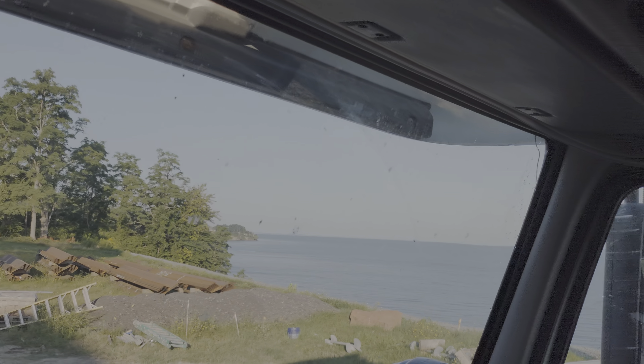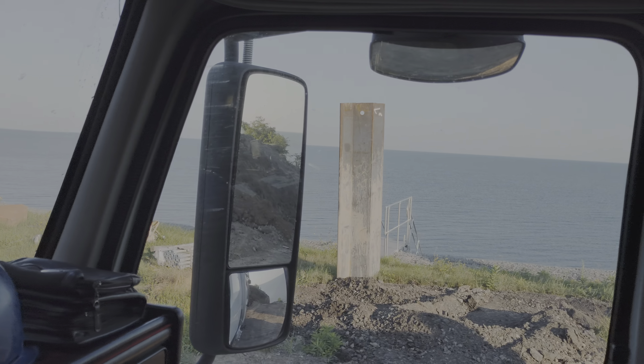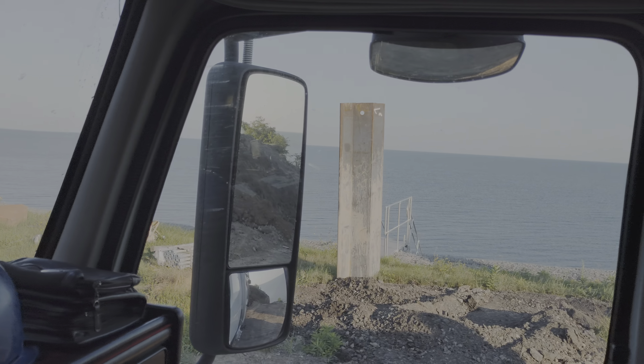Working out here on the lake today. Beautiful mansions. Big break wall or something. They are making it really custom on the lake.